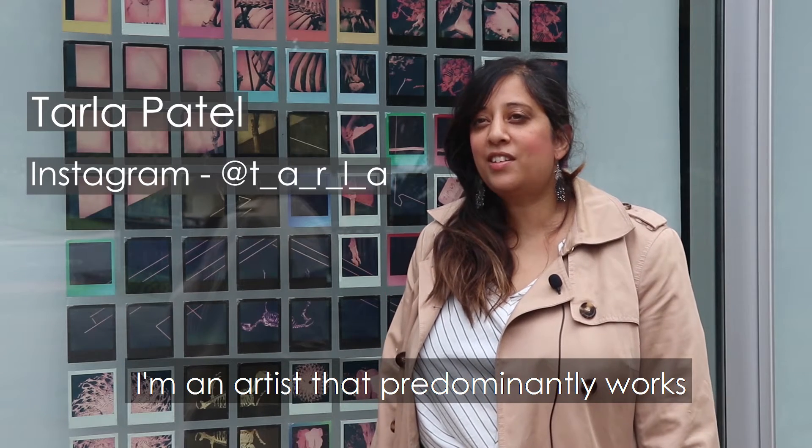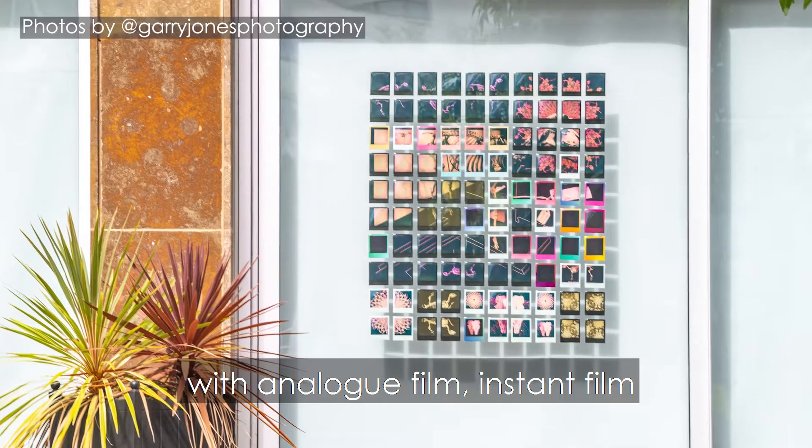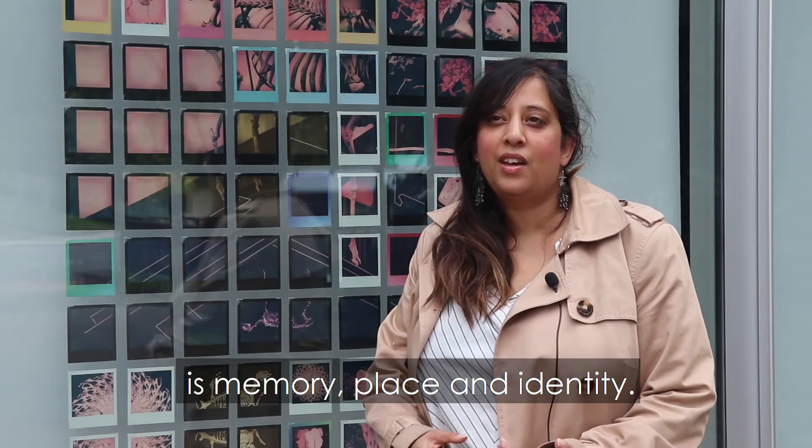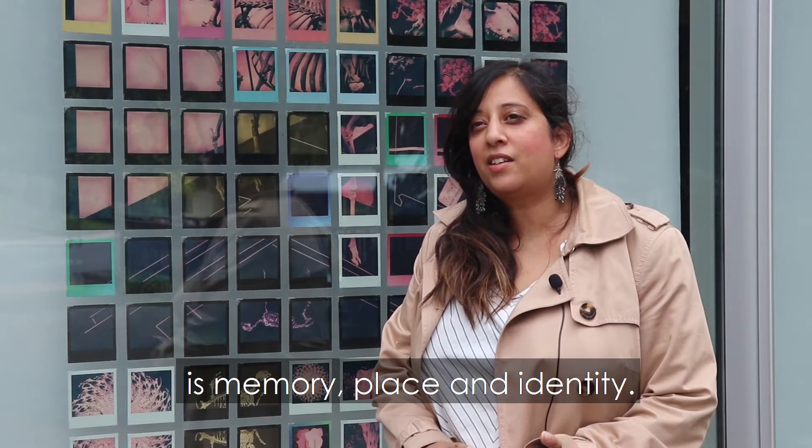My name is Tala Patel. I'm an artist that predominantly works with analogue film, instant film. My area of interest is memory, place and identity.